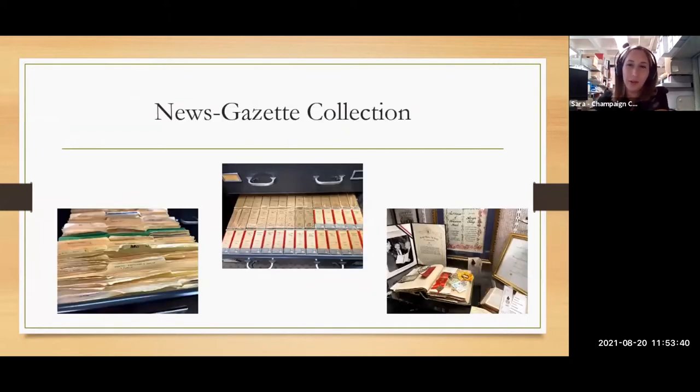One more thing about the News Gazette collection: in the subject files and name files, if you have an ancestor from Champaign County, a lot of local people get written about in small local newspapers — obituaries, marriage announcements, and smaller public interest pieces too. If one of those articles featured an ancestor, they would have had a name file created for them. That has been one way we've been able to utilize this collection for genealogical research.